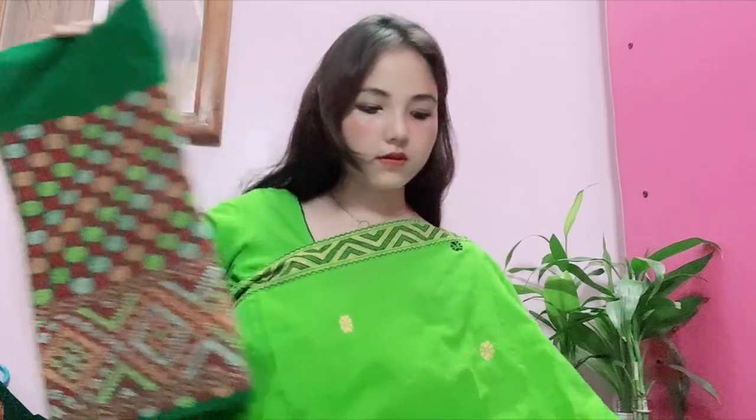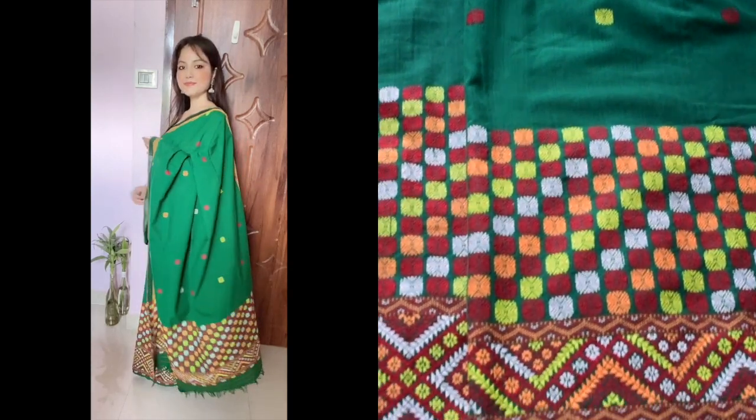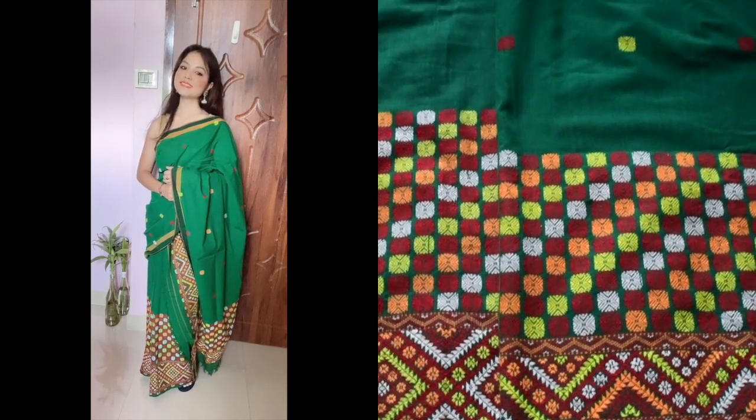This is the third one — also a very different design, not the traditional boota design. It features a square box pattern. This mekla chadar has bootas in small square boxes done in many multi colors, and the garment is also very beautiful.